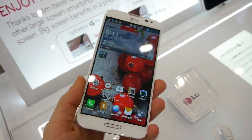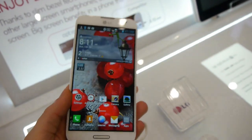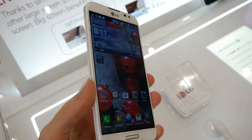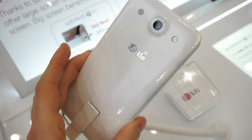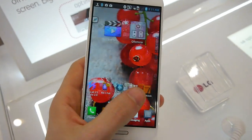Hey guys, this is Rayo at Phone Arena. Right now I'm at MWC 2013 checking out the LG Optimus G Pro — their new phablet device with a 5.5-inch screen, full HD resolution, and a quad-core 1.7GHz processor. So it's a really big and powerful device.